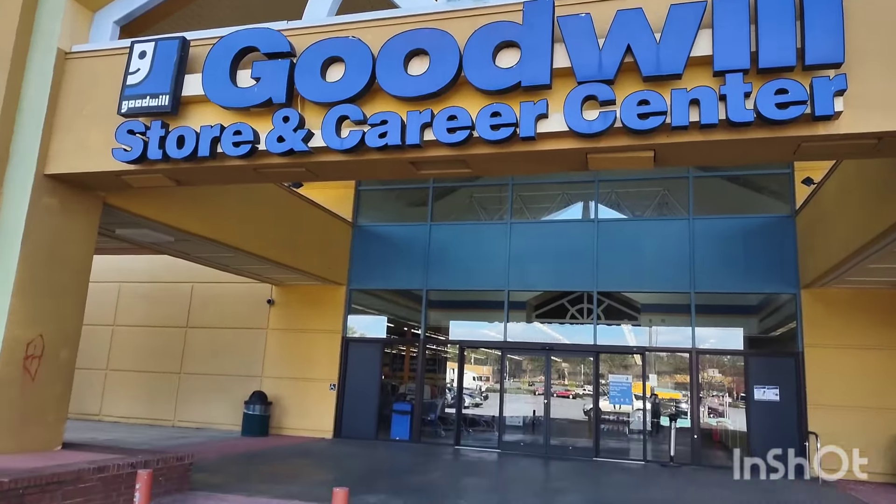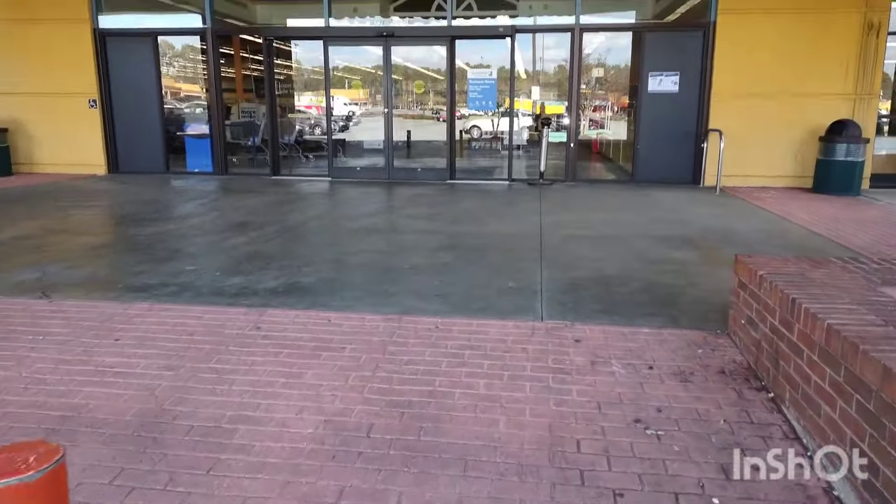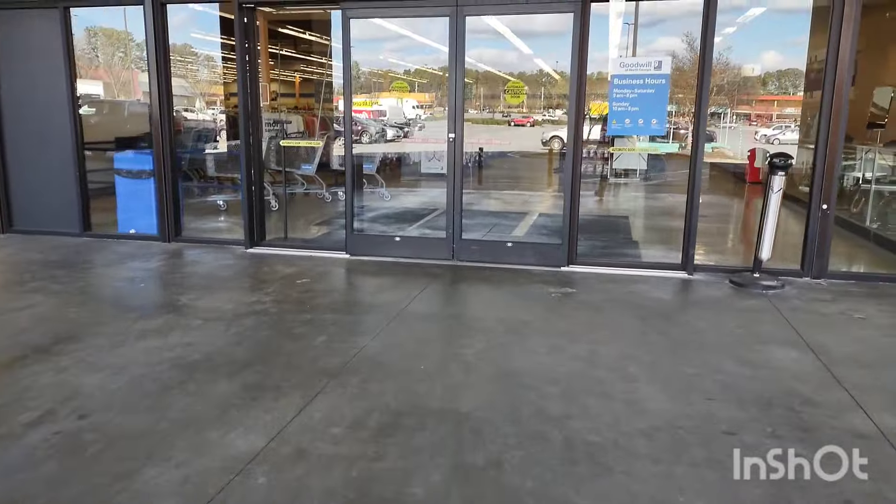Hello, welcome to Vintage Inspirations! I hope everybody's doing well. This is the first stop at the Goodwill on Beaufort Highway in Georgia.